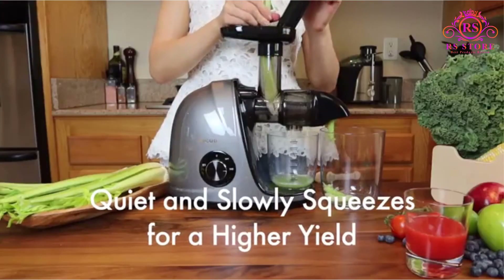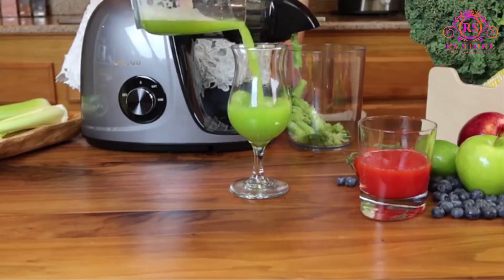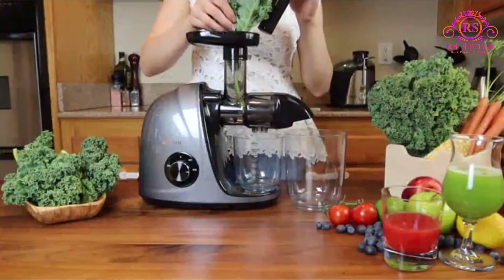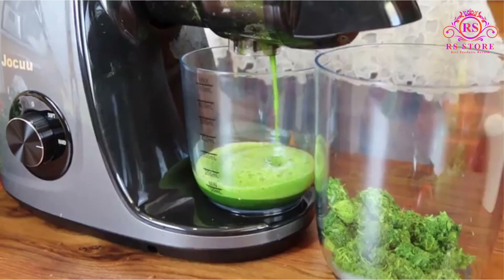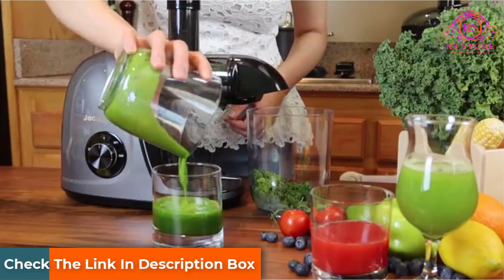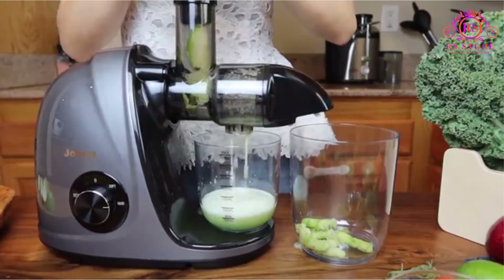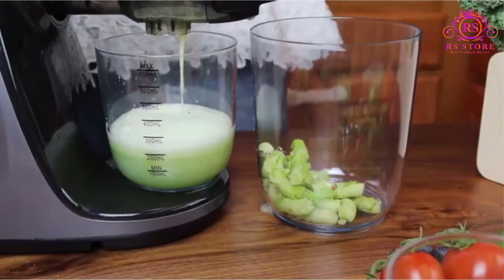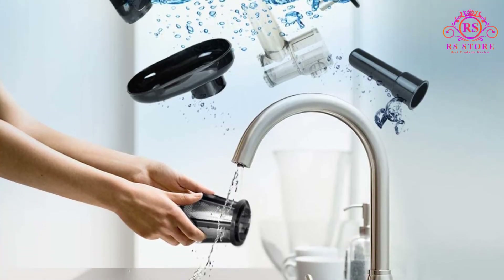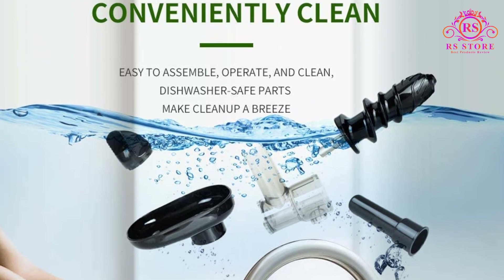The Jocuou cold press juicer with soft and hard 2-speed modes can extract all kinds of fibrous fruits and vegetables — soft ones like watermelon, orange, grape, celery, and cucumber, and hard ones like apple, pear, carrot, beets, ginger, and kale. It can separate juice and pulp, extract high-purity juice, and reduce the rate of oxidation. Rich vitamins can help maintain a good figure and enhance immunity, making it very suitable for people looking to lose weight, children, and the elderly. Pros: Affordable. Easy to use. 2-year warranty.